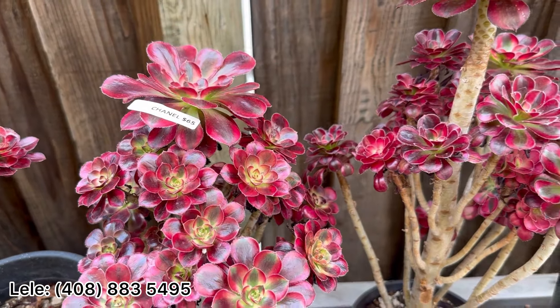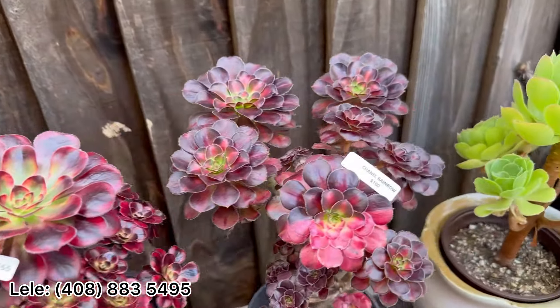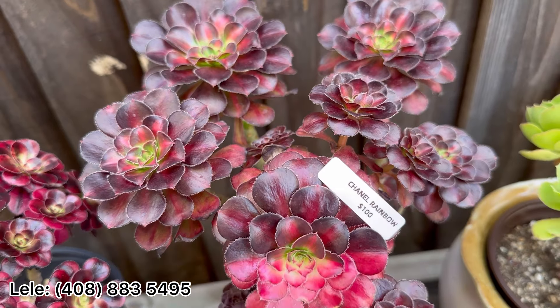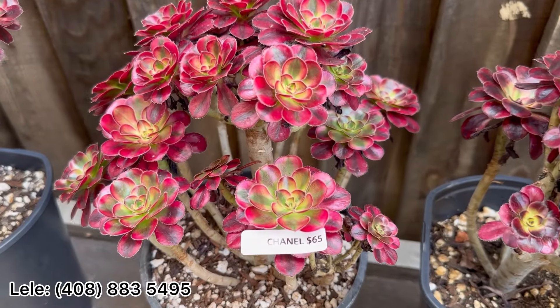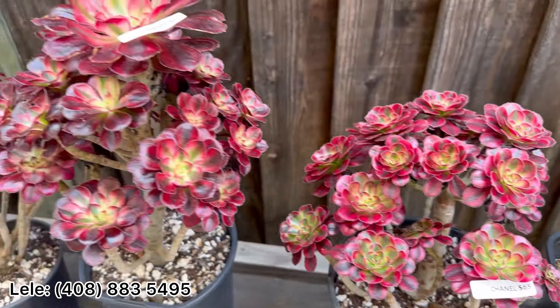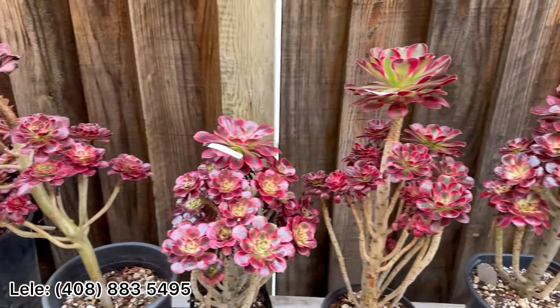Hello everyone, this weekend again I want to show you some of my succulents for sale this weekend. I have some Chanel here — which one do you like?